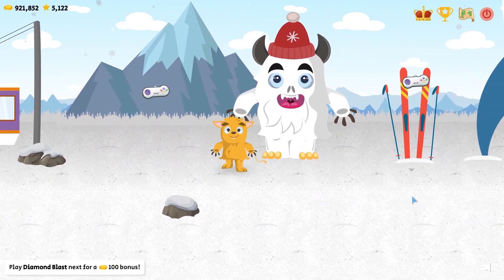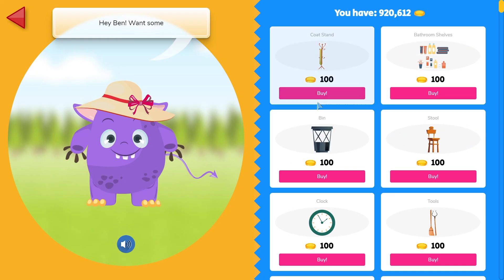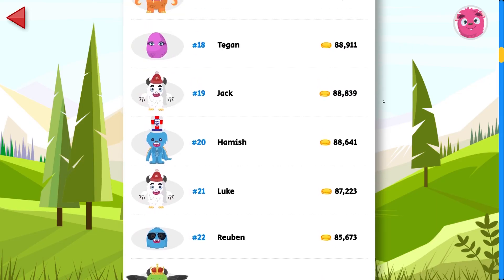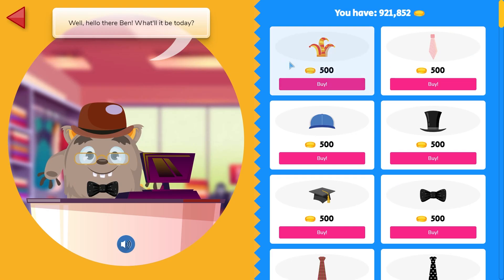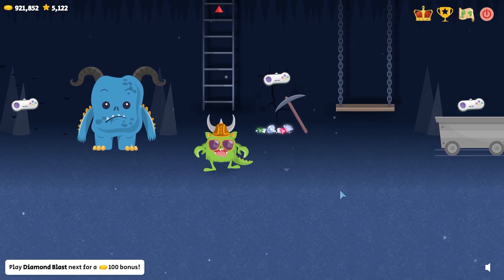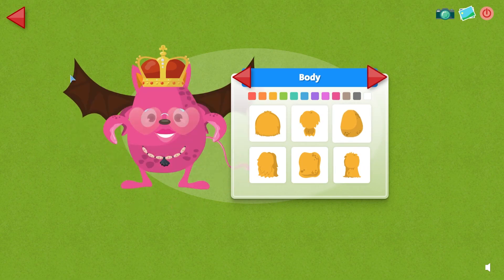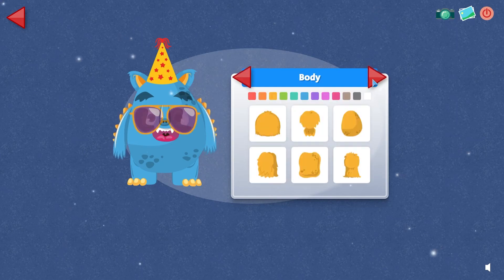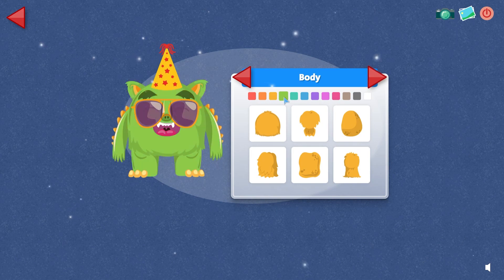Watch your pupils enjoy customising their monster, decorating their house, earning medals and certificates, climbing the leaderboards and most of all having fun whilst learning. You can try SPAG Monsters for free today so your pupils can join the thousands of children already seeing their core literacy skills and confidence skyrocket.